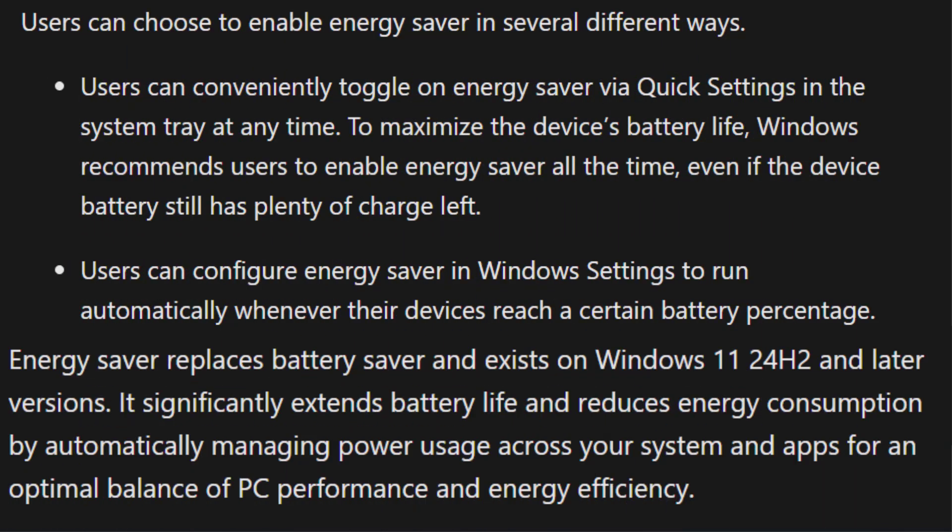Number four is Energy Saver mode. A brand new Energy Saver mode replaces Battery Saver and is now available for both laptops and desktops. It reduces background processes and helps lower power usage.